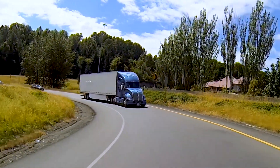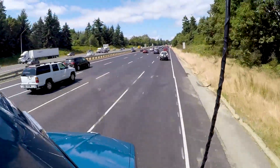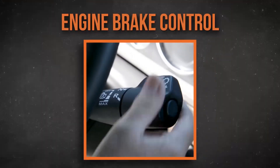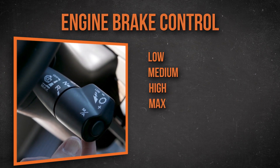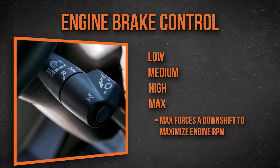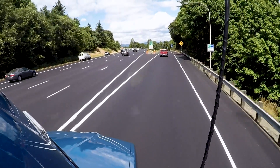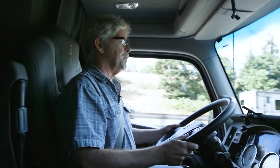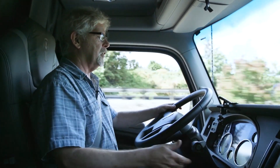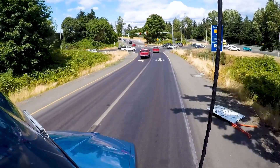It's great that the transmission will keep the engine revs low while cruising, but when you want to use the engine brake, it's high engine revs that you want — and the transmission gives you that too. There are four positions to the engine brake control: low, medium, high, and max. When you pull the controller into the max position, it initiates a downshift to get the revs up to as high as 2000 RPM. I'm going to pull it down into the number three position — this also has a max position. When you dump it into max, it pushes the RPM way up and initiates a downshift.